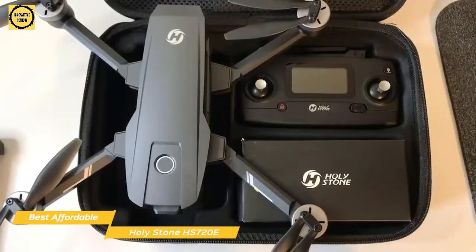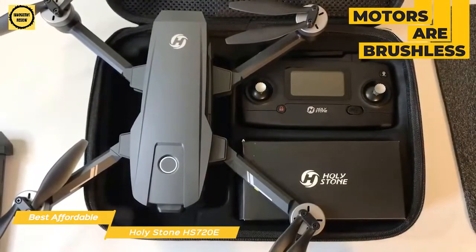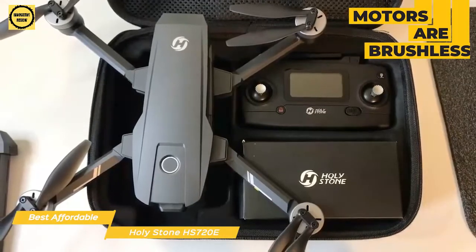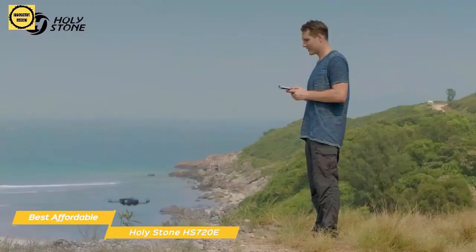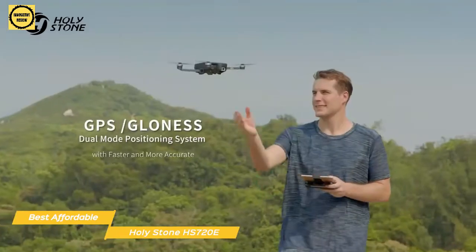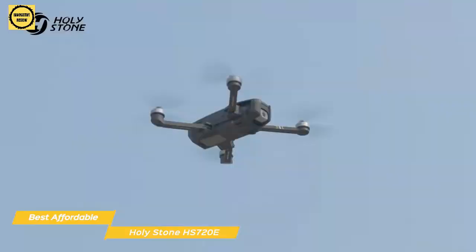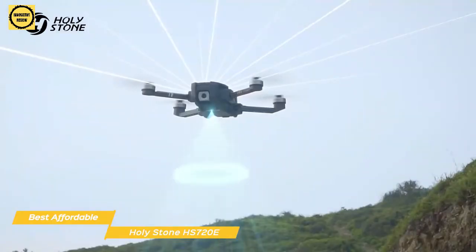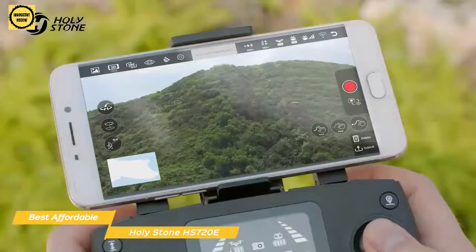The body and controller are made up of tough ABS plastic, and the motors are brushless and generate no friction, so they have much quieter operation, produce less heat, and provide better overall performance. The controller is powered by two AA batteries and is lightweight with a small screen that keeps you up to date on important operating data like distance, GPS information, and even battery voltage. It has a retractable cell phone holder on the top that lets you fly the drone using the controller or the app.